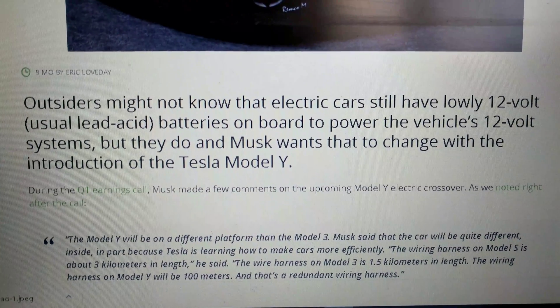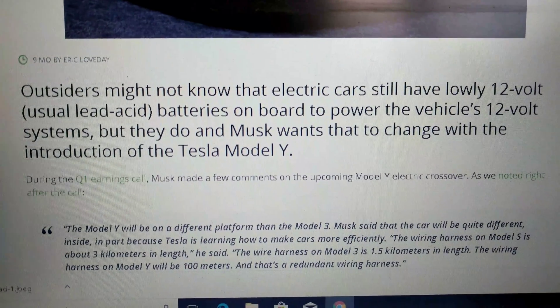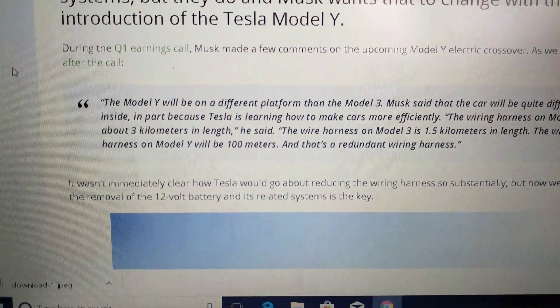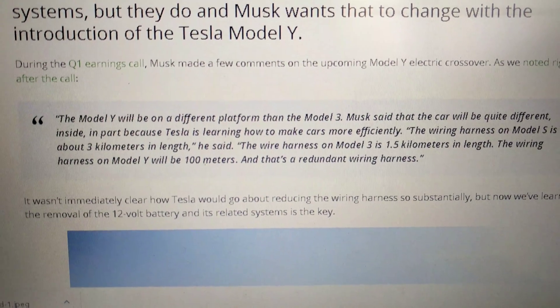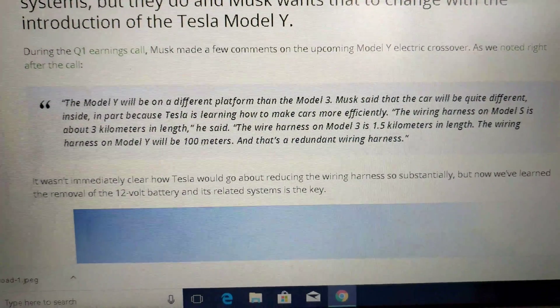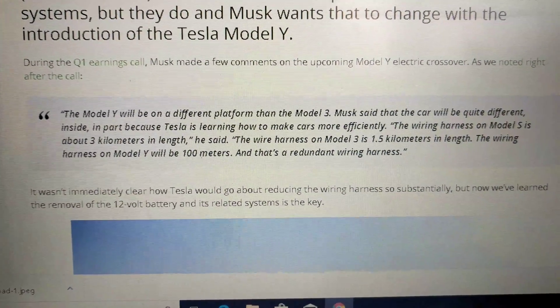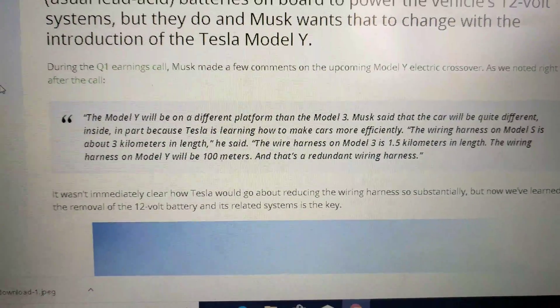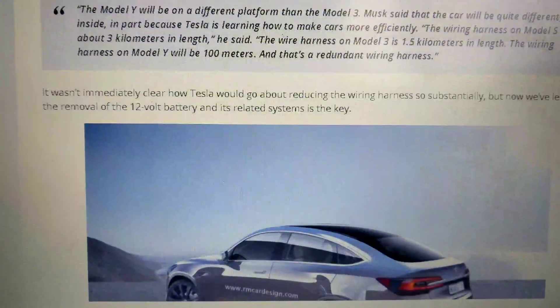Because of that low voltage system, they have to use a lot of thicker wires and lots of them. So they're trying to reduce the complexity of the vehicle by going to a 48 volt system — a comparatively high voltage system — and then use a lot less, thinner wires.